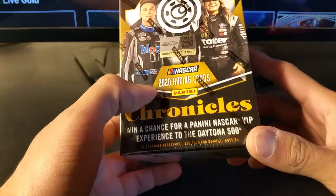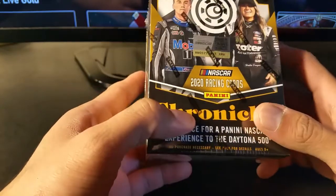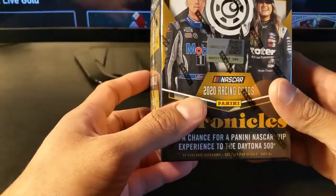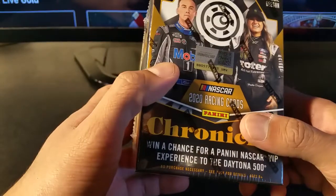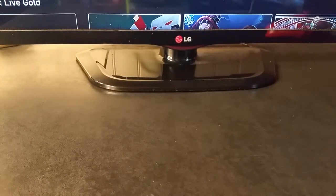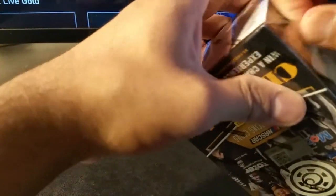I do have some other stuff coming up. I know not that many people watch NASCAR and racing, but I do have some football and basketball coming up probably on the weekend. The reason I'm doing this today is because it only comes with a few cards in there, like 20 cards. Some of the other boxes have like 100 cards, so that might take a little bit longer. I figured I would do this one and then save the basketball and football cards for tomorrow and Monday when I have more time to record them.